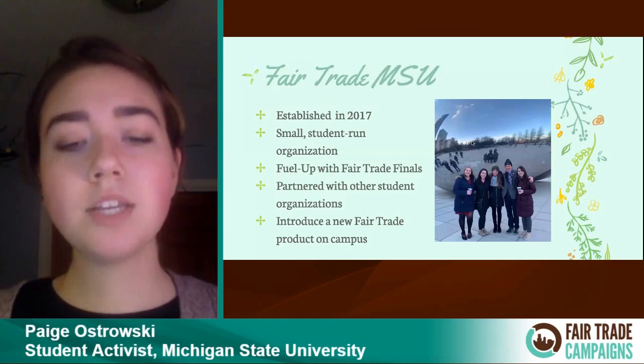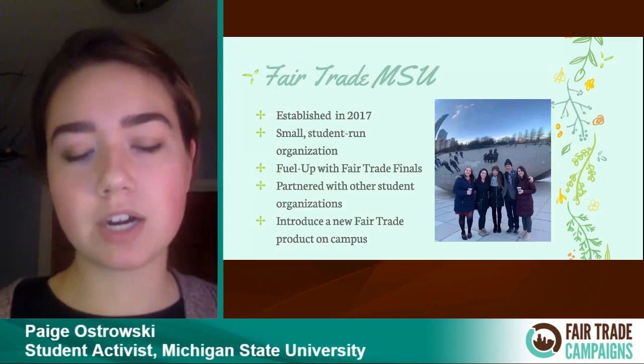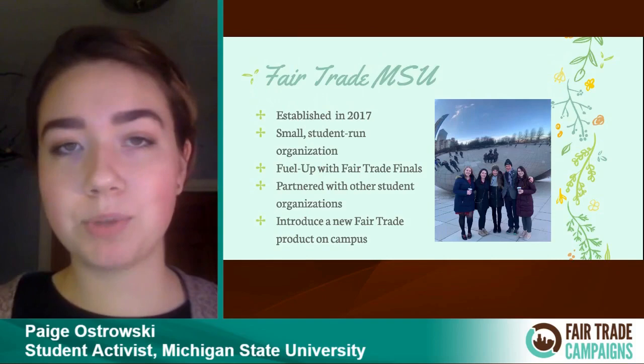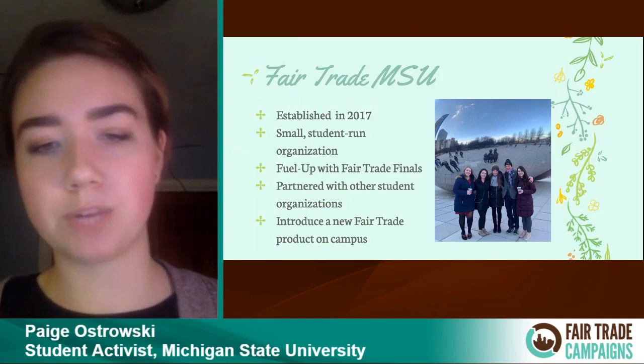Now a brief introduction to our student organization, Fair Trade MSU. It started three years ago as a team of two people, and this year the number has remained consistently at six members and an advisor. This is a very small team, but all of our members are highly dedicated and motivated. Over the past three years, we have held lots of educational events, partnered with other organizations on campus, and worked to introduce a new fair trade product to MSU.